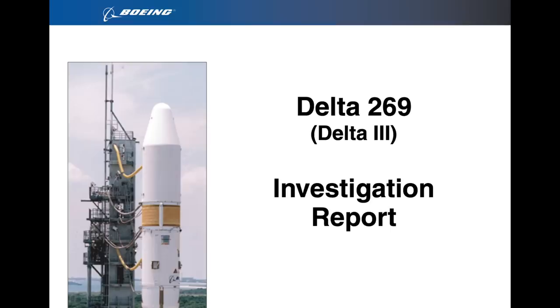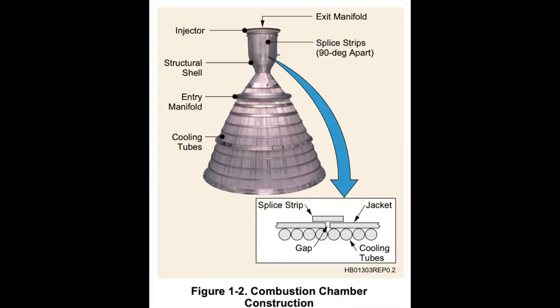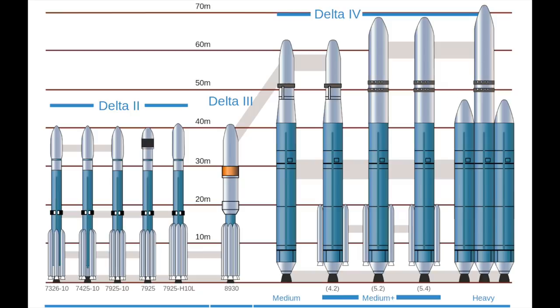The second Delta-3 would also fail, but it wasn't the fault of the Delta-3 designers. Instead, the normally reliable RL-10 engine ruptured its combustion chamber seconds into the GTO injection burn. The third Delta-3 was in fact a success, but it was to be the last flight of the Delta-3. Boeing had already started work on the Delta-4, which would take the new DCSS upper stage and its fairing, but replace the booster with an entirely new hydrogen-propelled system powered by the RS-68 engine.